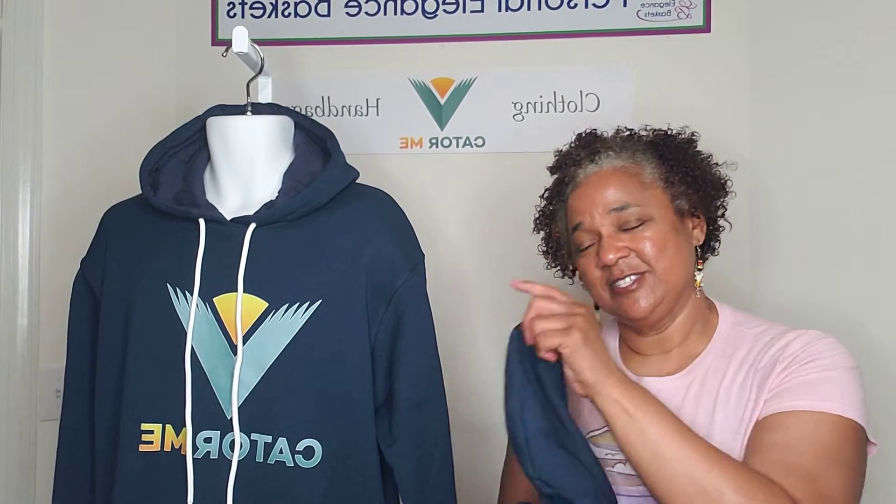By the time you guys see this video, I will have this online and also you'll see a video with my son — he's modeling for me as well.